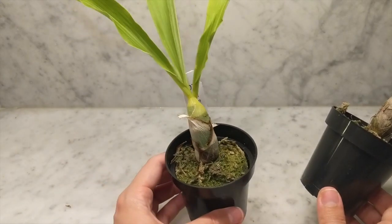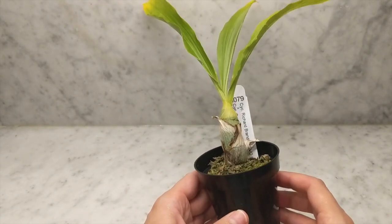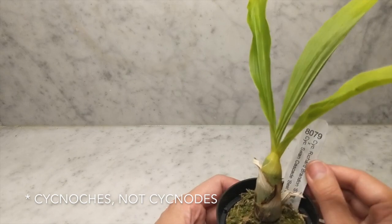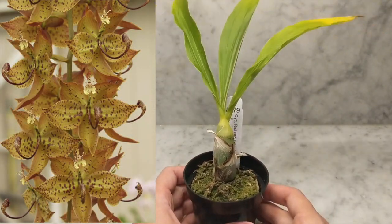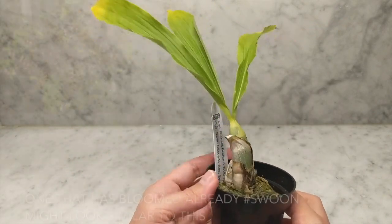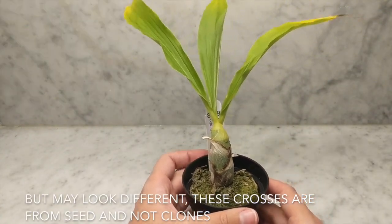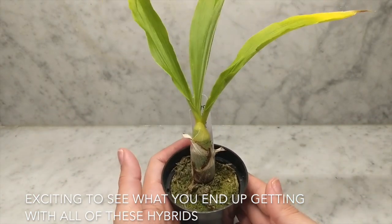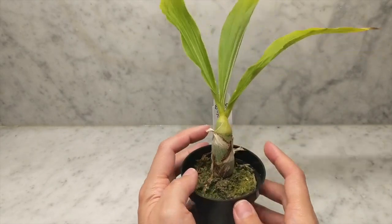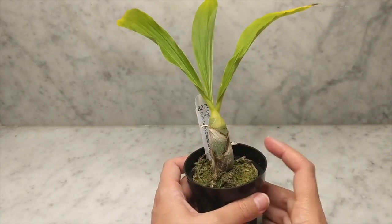Moving on to the next catacetum that I'm really excited about. This one is the Cycnotes Brown's Choice — a cross between Cycnotes Richard Brandon and the Cycnotes Swan Cascade Best Select. I'm going to put a picture up so you can see it. This is gorgeous — I saw pictures of it in the most recent AOS magazine. It's supposed to have brownish bronze-speckled flowers. Looks like it's heading into dormancy as it's lost two or three leaves already, so I may not be giving this water, but I'm really excited to grow this one.